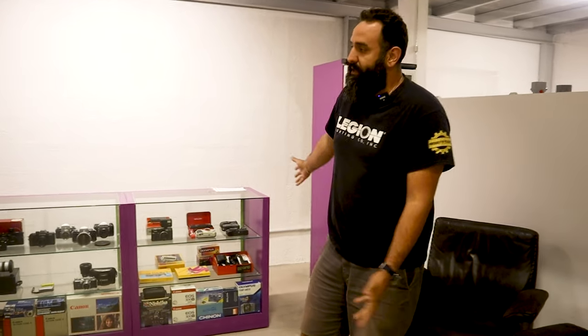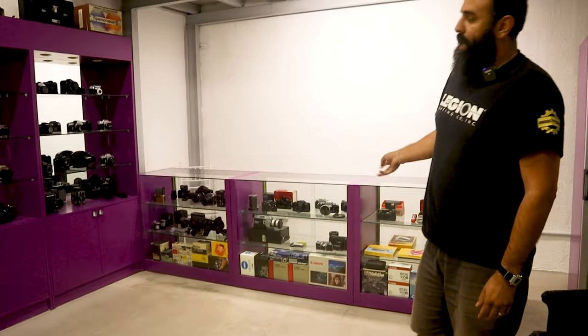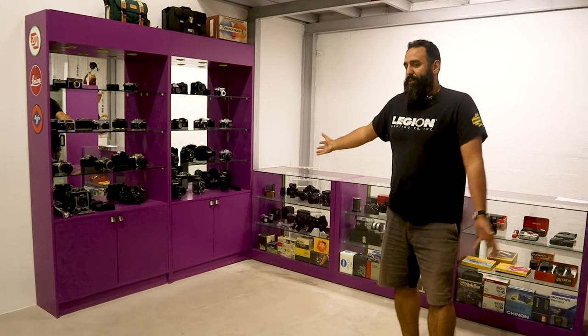And of course, we have all the cameras — from point-and-shoot, range finders, medium format, super edge, large format, and anything you want in between.